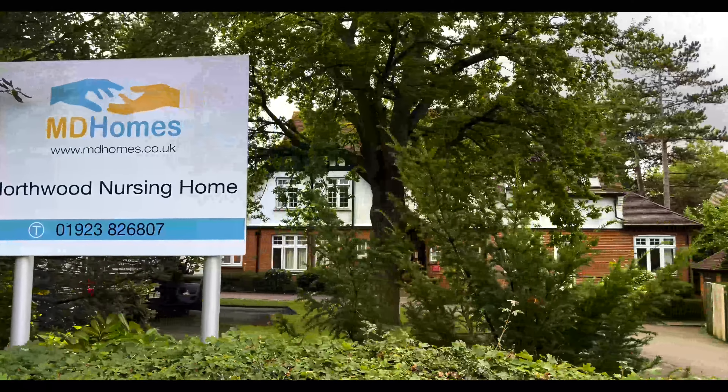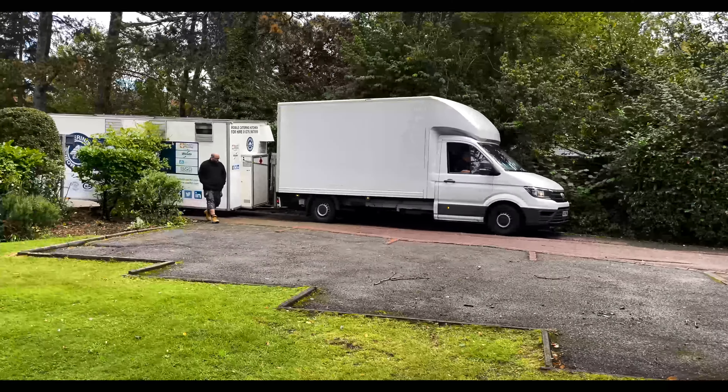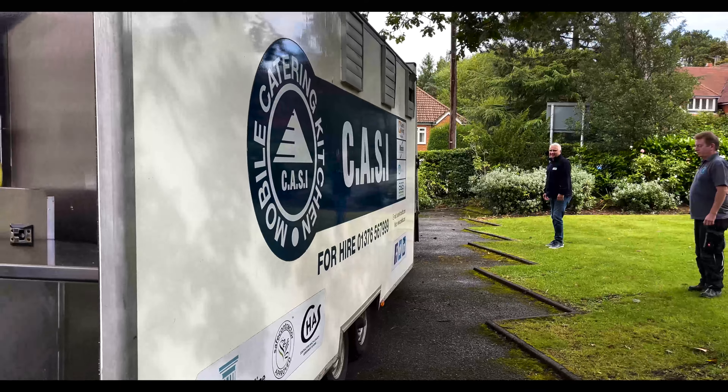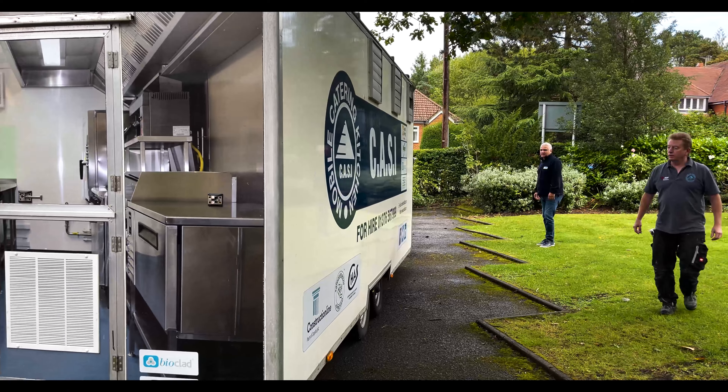MD Homes are an independent care home provider with a number of sites in the north west London area. They were an existing client of Chillabox's from some years back.